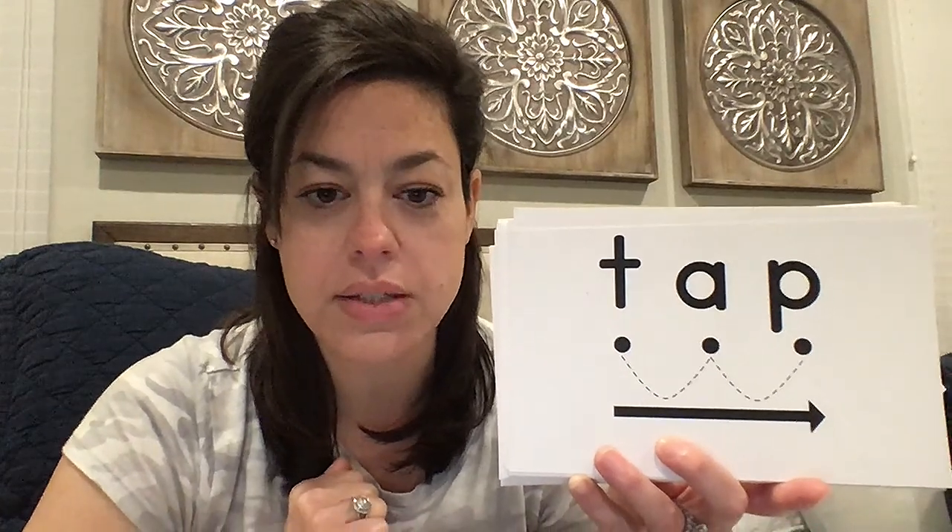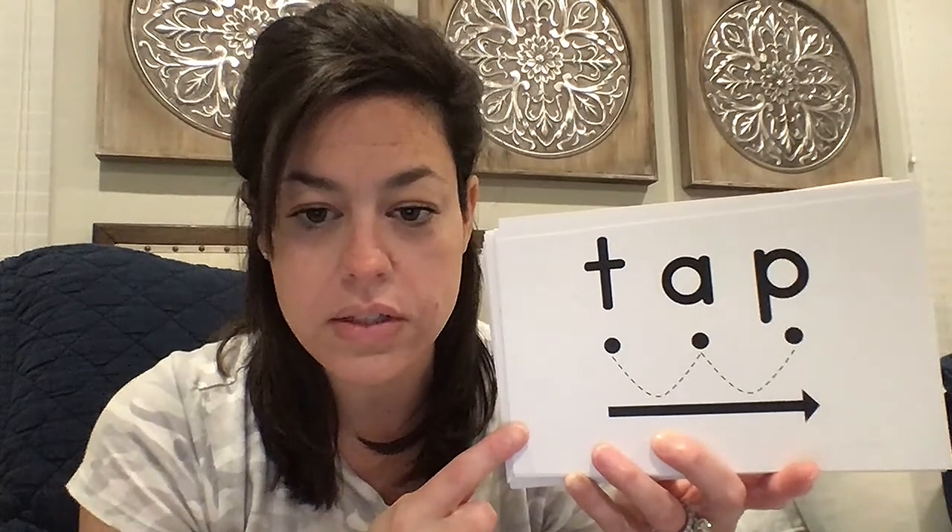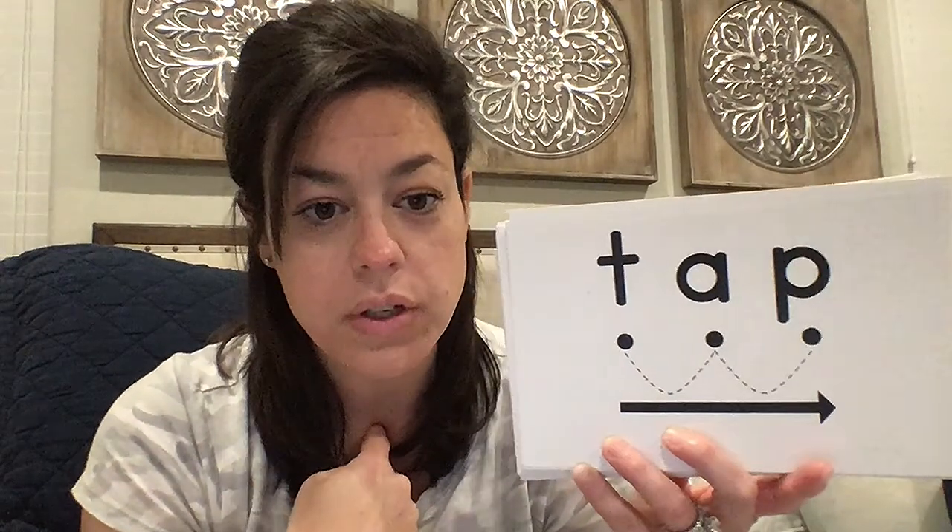Hey guys, so for our phonics, we're still working on short A, so we're going to work with some blending cards. As I'm saying the word and the sounds, I want you to be doing the same, okay?